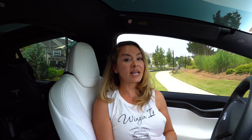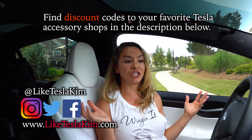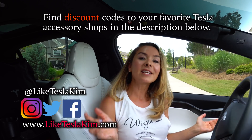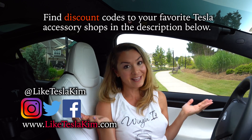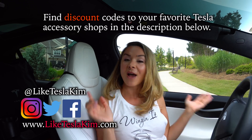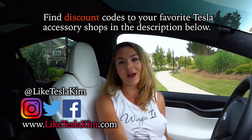So what do you guys think about all this? Would it make you want to hold off on potentially purchasing a Model S or X, or would you go ahead and just jump on it right now? Let us know in the comments below, and if you haven't already, smash that like button and make sure you're subscribed to our channel. Thank you guys so much for watching.